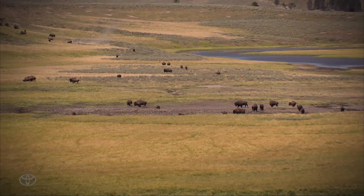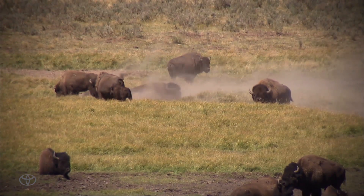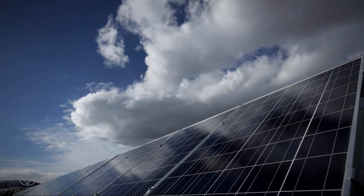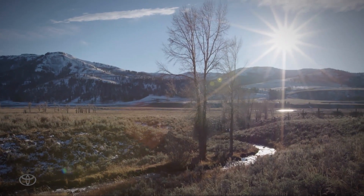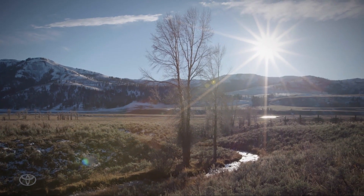What a better place to learn than right here at the Lamar Buffalo Ranch. This is a sustainability learning center — we have students coming from everywhere to learn about sustainability. What a better way to teach them about energy and energy conservation than a system like this.